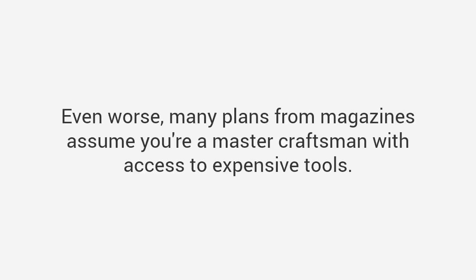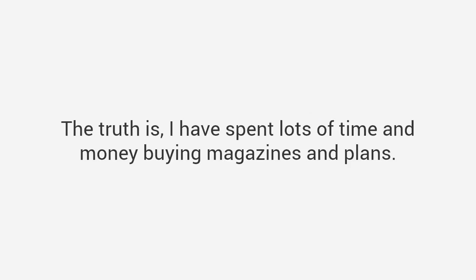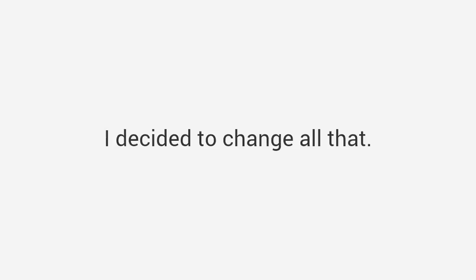Even worse, many plans from magazines assume you're a master craftsman with access to expensive tools. No wonder woodworking seems so hard. The truth is I have spent lots of time and money buying magazines and plans, and most of them just left me with more questions than answers. I decided to change all that.